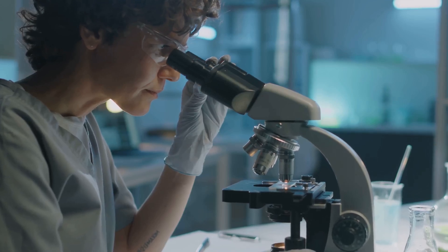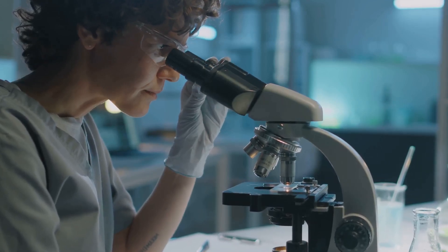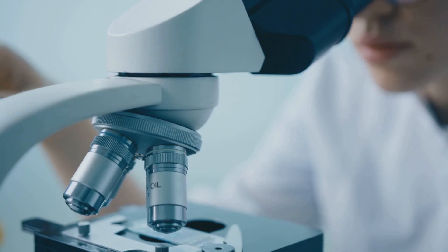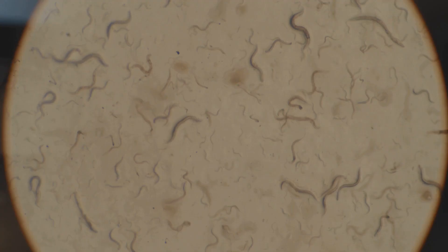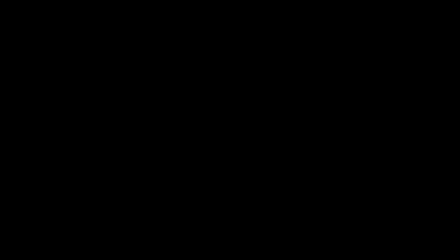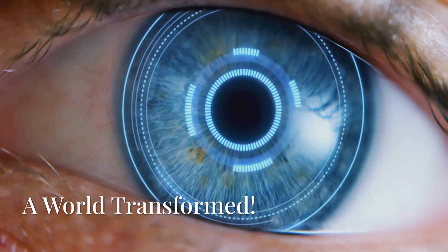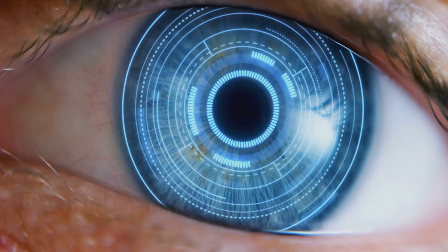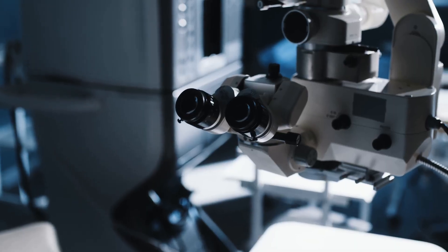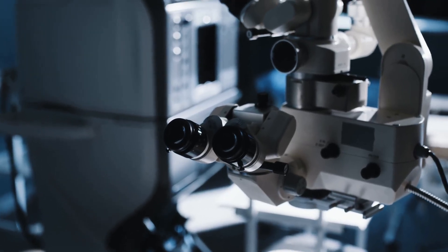Using his incredible microscopes, Antony made groundbreaking discoveries. His work laid the foundation for modern microbiology and opened up new avenues of scientific inquiry. He was the first person to see bacteria, yeast cells, and even tiny creatures swimming around in a drop of water. These discoveries were monumental, changing our understanding of the natural world forever.